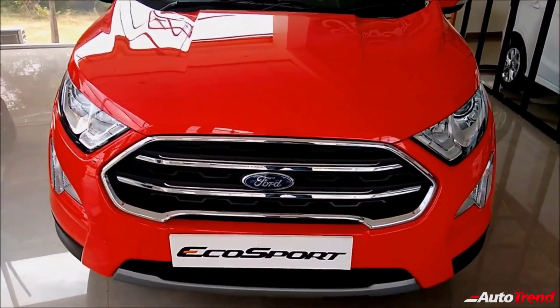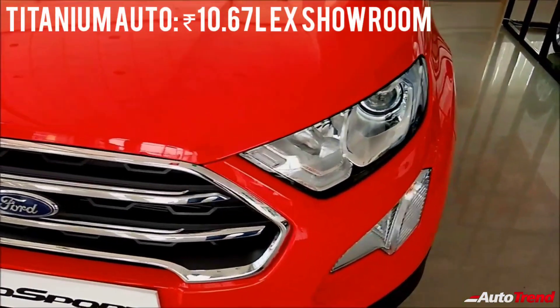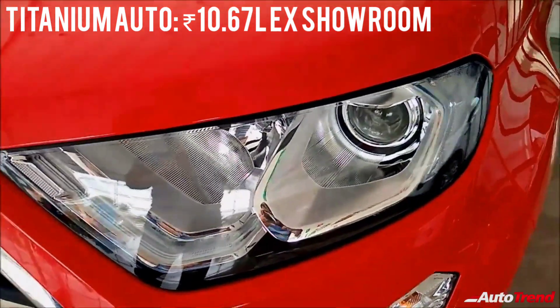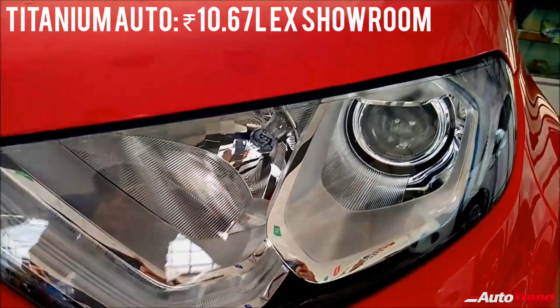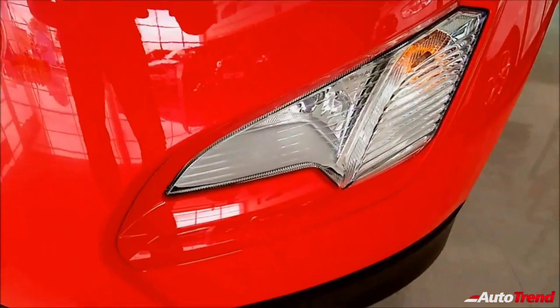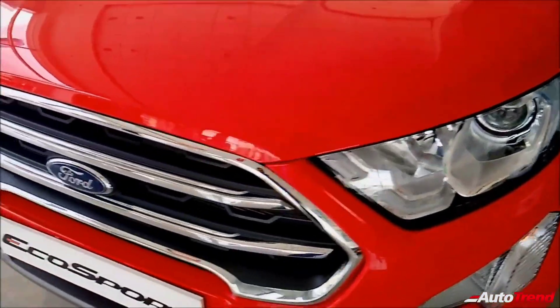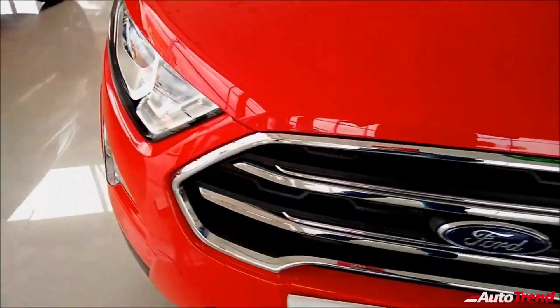The Ford EcoSport's new titanium automatic variant starts from rupees 10.67 lakh ex-showroom and though being a bit expensive when compared with the Venue DCT and the Maruti Suzuki Vitara Brezza's automatic variant, the EcoSport titanium variant still has got more features including paddle shifters and is easily better to drive.